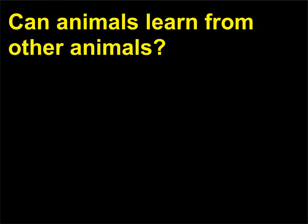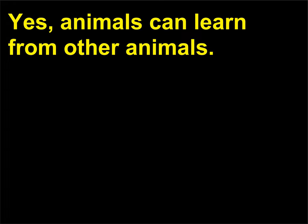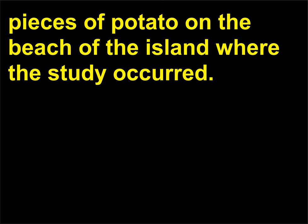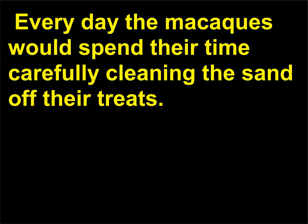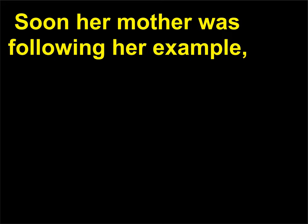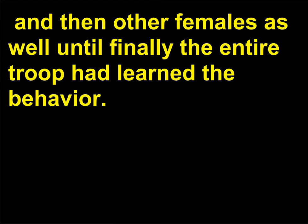Can animals learn from other animals? Yes, animals can learn from other animals. Researchers observing the behavior of Japanese macaques would leave pieces of potato on the beach of the island where the study occurred. Every day the macaques would spend their time carefully cleaning the sand off their treats. Then one day a young female carried her potato to the sea, where she rinsed it off. Soon her mother was following her example, and then other females as well, until finally the entire troop had learned the behavior.